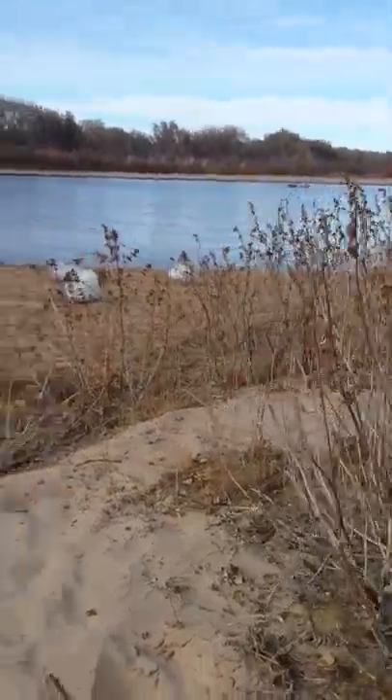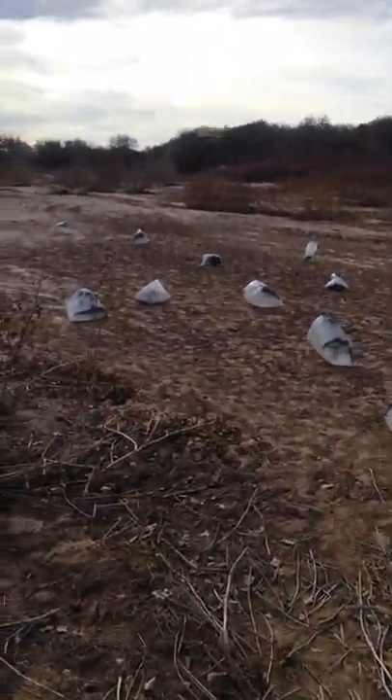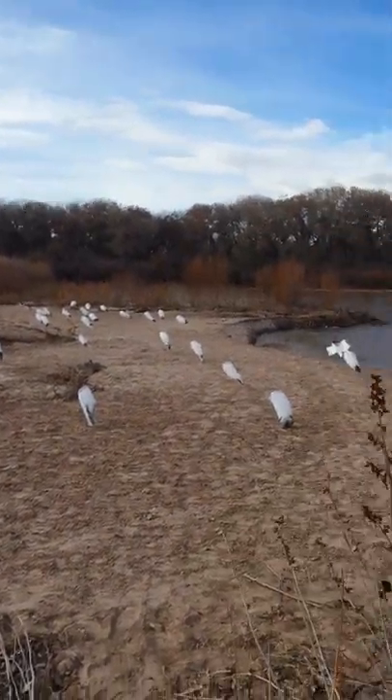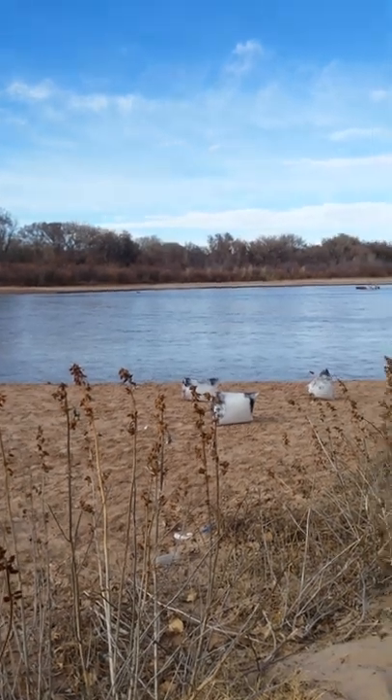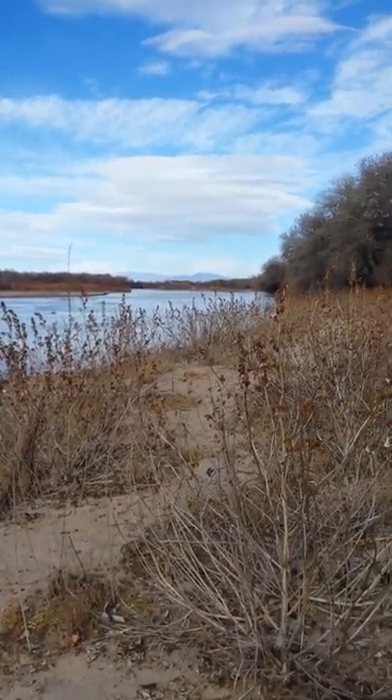Out here in Belen trying to do this snow goose conservation hunt. Hoping that they come in this afternoon. This is the beautiful Rio Grande in New Mexico. Beautiful sunsets today.